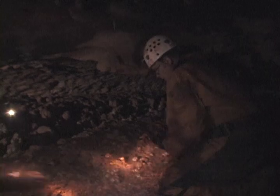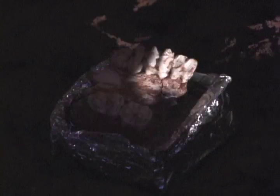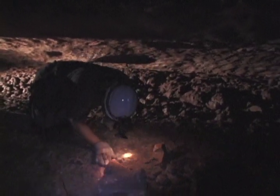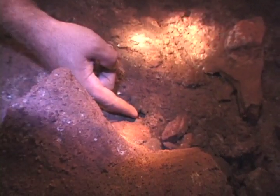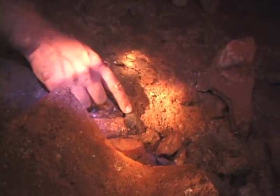Probably the most significant find in the cave so far: a peccary jawbone found earlier, and on this day, another discovery. Matt discovers what he believes are peccary droppings. You can see the plant fibers in there. DNA analysis of the fiber could shed light on plant life during the ice age.